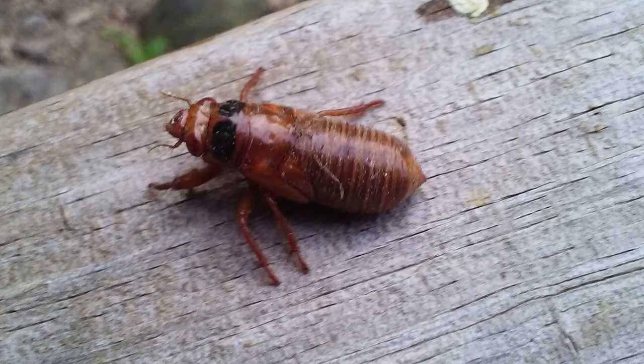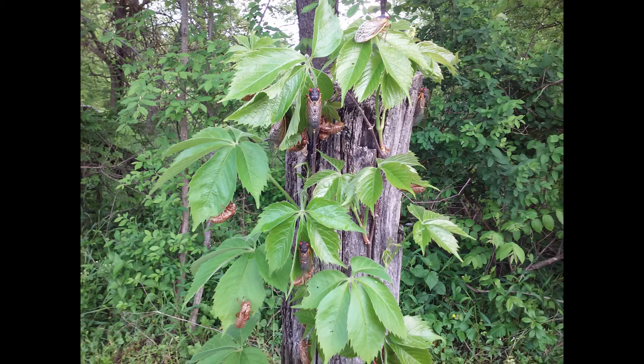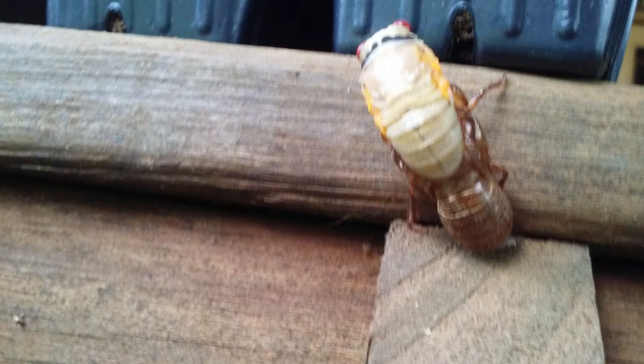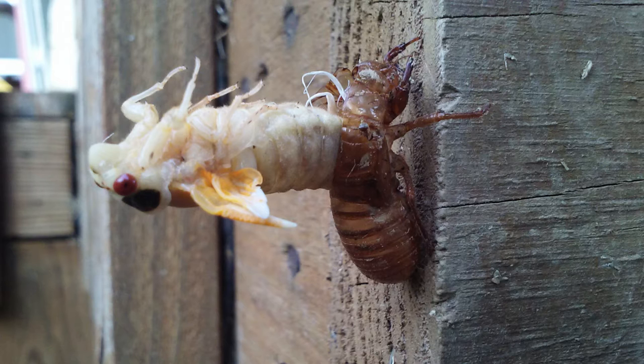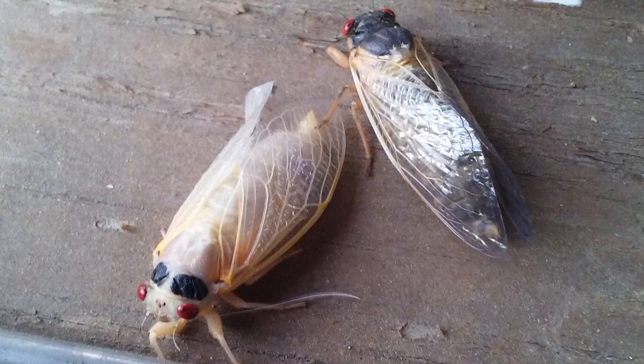We woke up to do our farm chores, and as soon as we stepped outside, we started to see these shells from the cicada hanging everywhere — on our deck, on our trees, on some of the taller grass. The more we looked around, we would even find some that were in the process of emerging from this shell or casing, or nymph. I actually got a chance to watch one of these cicadas emerge from its nymph or shell, and it took roughly 20 minutes. You can see how it comes out white, and after a couple of hours it starts to darken and turn black. After it turns black, it flies away.